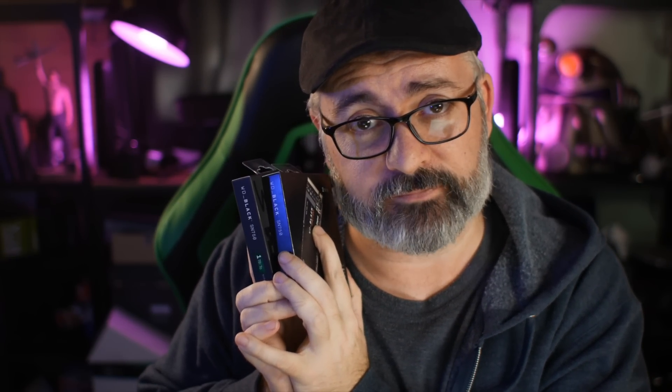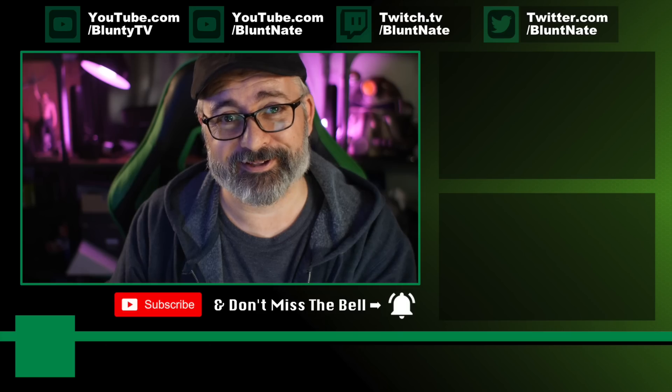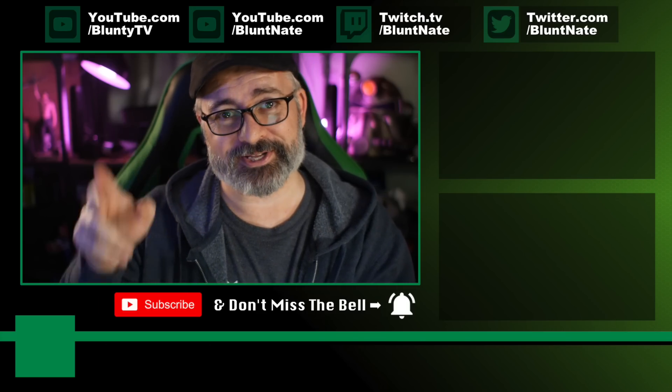Thank you to WD for throwing a pile of these my way to make videos for you all out there. If you haven't subscribed already, get subscribed — because the next video I'm going to make about the WD stuff, well, there's a giveaway. So you're going to want to keep an eye out for that. Thanks so much, I am Blunty, and we'll catch you next time.